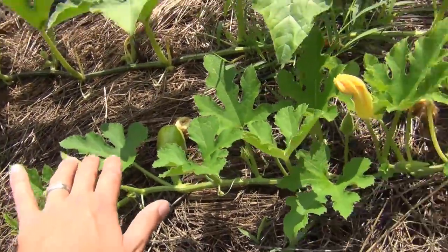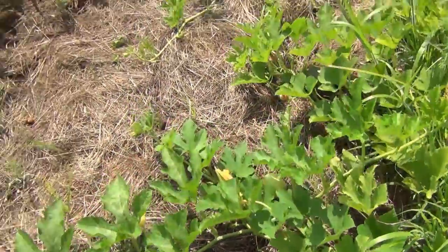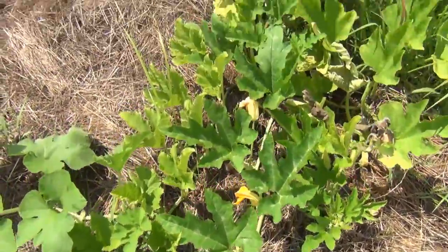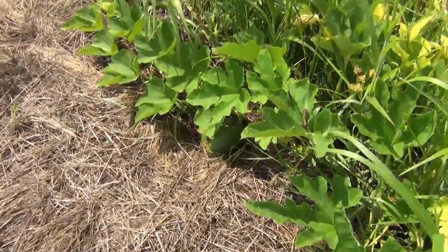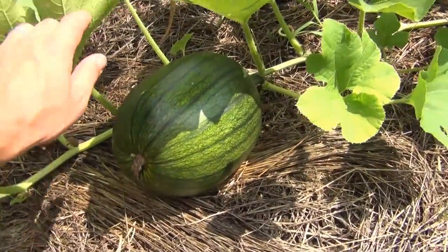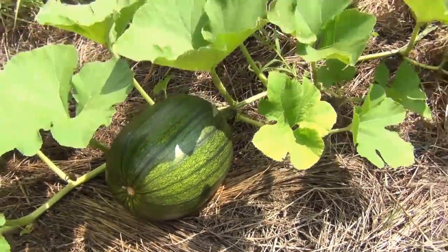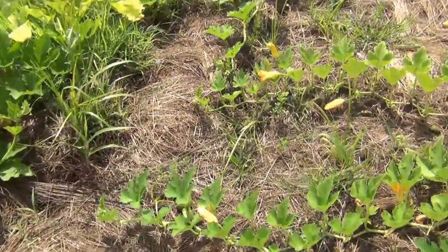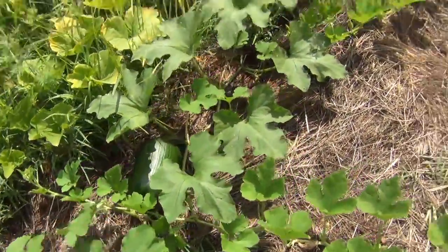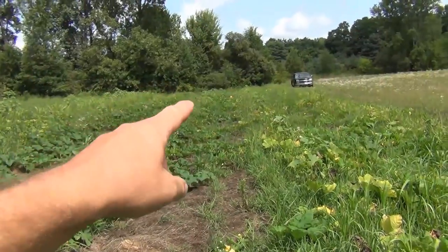We've got quite a few starting here. These plants are looking really good — vines are looking good, leaves are looking good. Some bigger ones here too. A few that were this size — that's a pretty good size, that's going to end up being a pretty good sized pumpkin. We still have two full months of growing here, and quite a few in here, so this is doing pretty good.